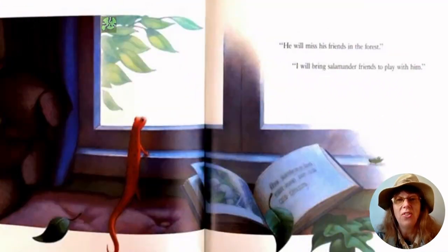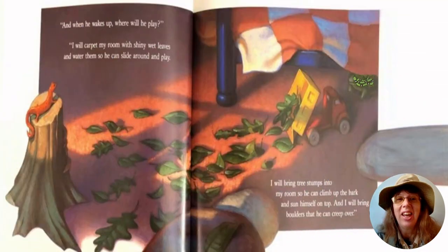"He will miss his friends in the forest." "I will bring salamander friends to play with him. And when he wakes up, where will he play? I will carpet my room with shiny wet leaves and water them so he can slide around and play. I will bring tree stumps into my room so he can climb up the bark and sun himself on top, and I will bring boulders that he can creep over."